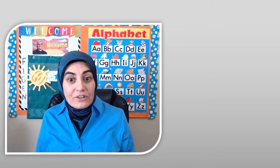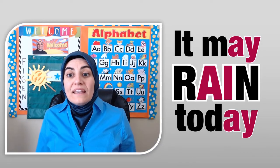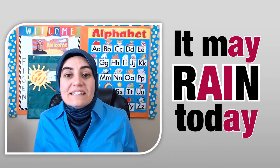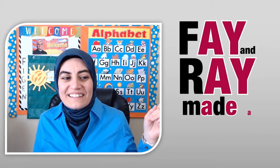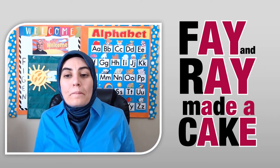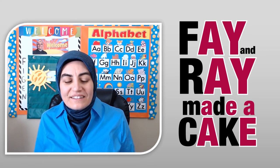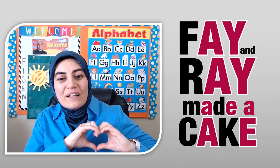I have a challenge for you. Now you're going to read some sentences with words using the long A sound. Try to read them before me. It may rain today. Here's another one. Faye and Ray made a cake. Wonderful job! I'm so proud of you! I love all of you!